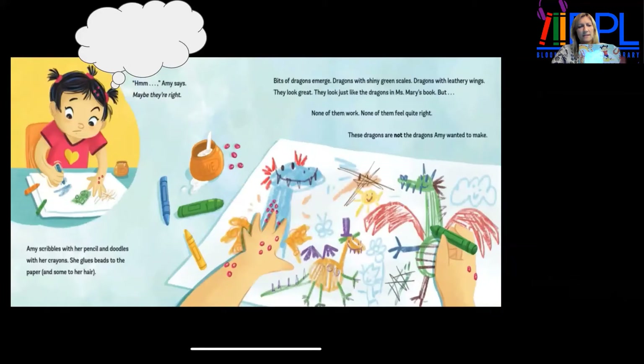Amy thinks — maybe they're right. She scribbles with her pencils and doodles with her crayons. She glues beads to the paper and some to her hair. Bits of dragon emerge: dragons with shiny green scales, dragons with leathery wings. They look great, they look just like the dragons in Miss Mary's book. But none of them work. None of them feel quite right. These dragons are not the dragons Amy wanted to make.